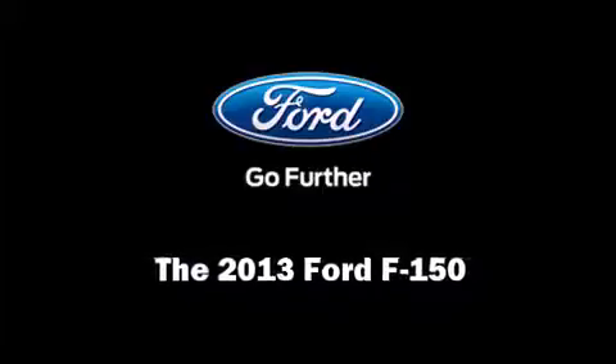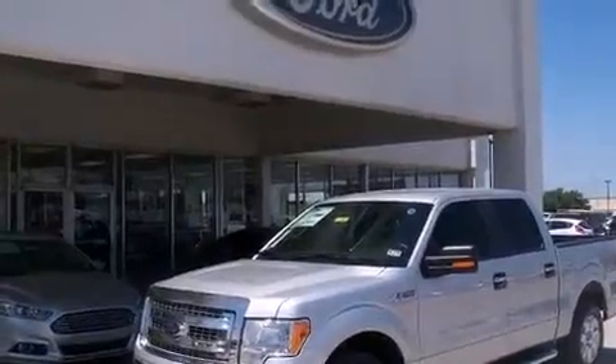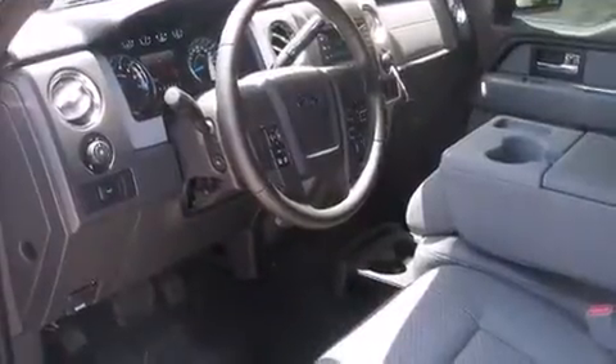Discerning drivers will appreciate the 2013 Ford F-150. Smooth gear shifts are achieved thanks to the 5-liter 8-cylinder engine, and for added security, Dynamic Stability Control supplements the drivetrain.